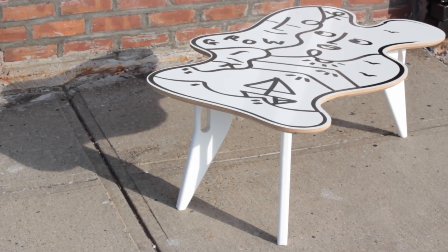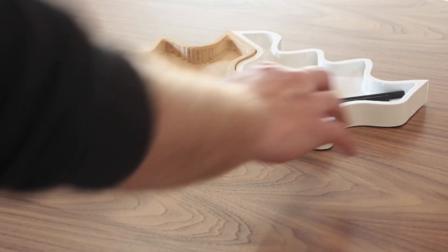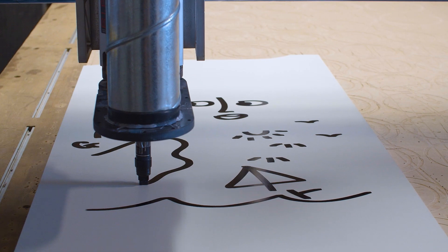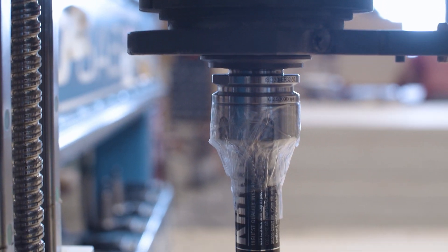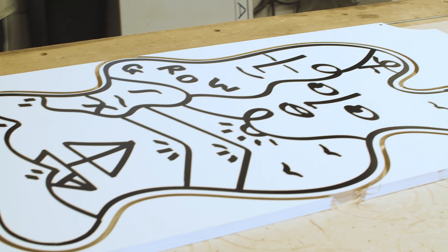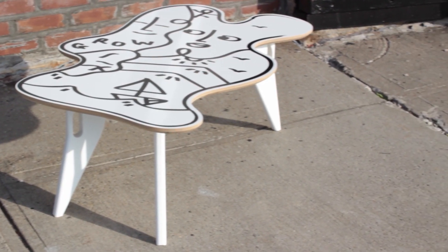I think we have created some really special pieces, and certainly went to places I didn't think we were going to go. We've created small hand-sized objects, we've created paintings, we've drawn with the CNC with a giant marker, we've created an amazing coffee table. It's just been an absolute blast.